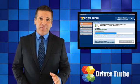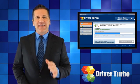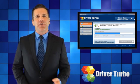That's why we developed Driver Turbo, the program that saves you time and makes it easier than ever to keep your computer drivers updated.